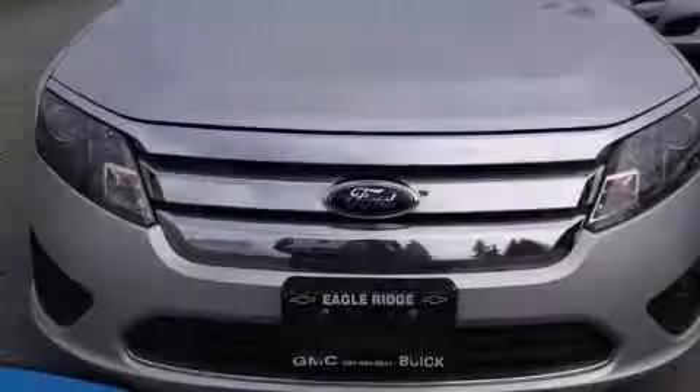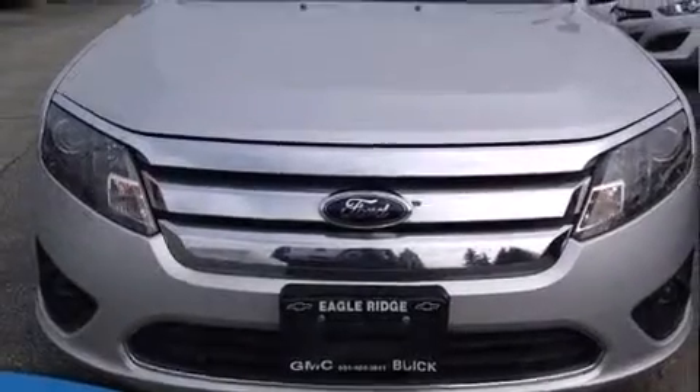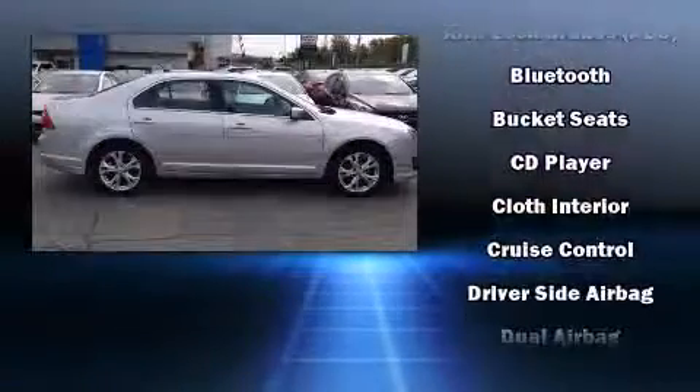Familiarize yourself with the 2012 Ford Fusion. This four-door, five-passenger sedan still has fewer than 70,000 kilometers.